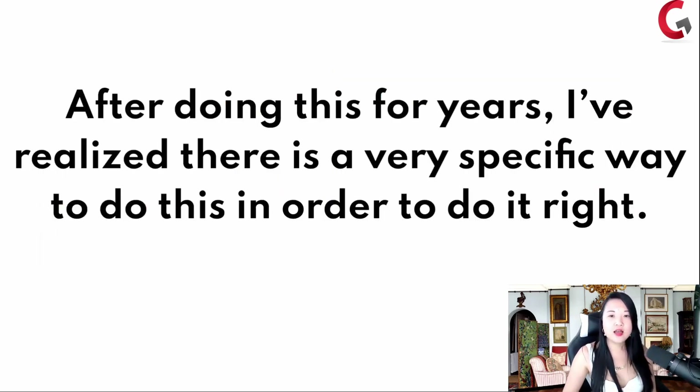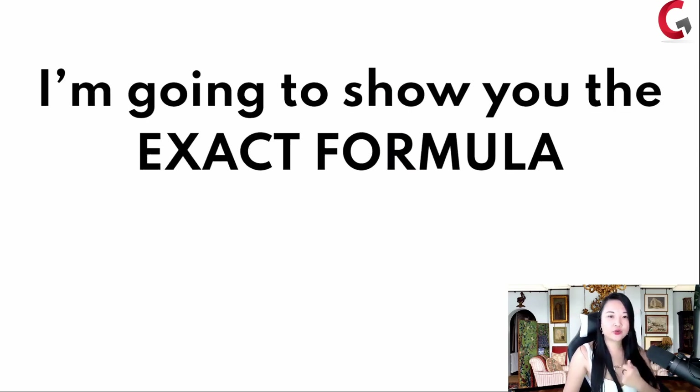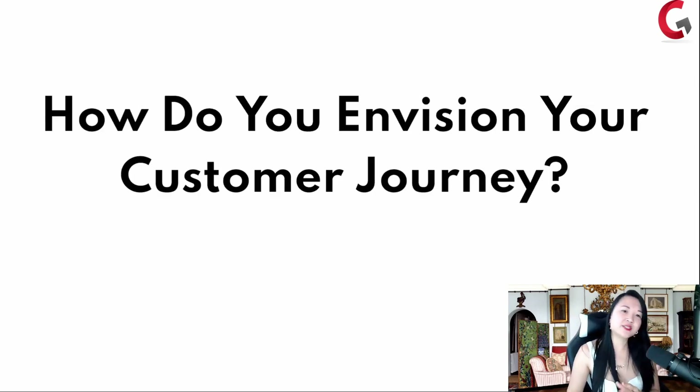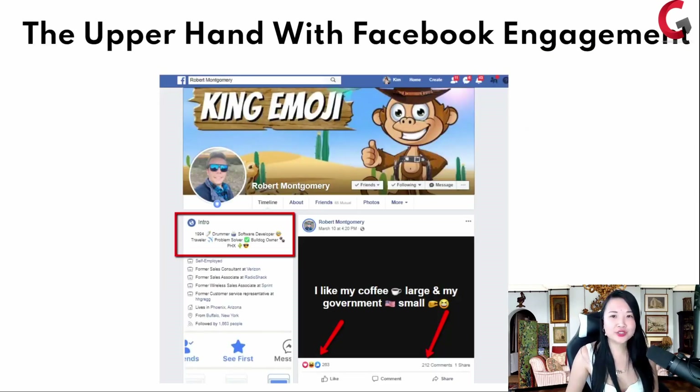After doing this for years, I've realized there's a very specific way to do this right. I'm going to show you the exact formula. But before I tell you what that formula is, I want to ask you: how do you envision your customer's journey? With Facebook — and this is why I want to make sure you understand — this is not going to be around forever. I want to make sure we take advantage of how Facebook is right now.